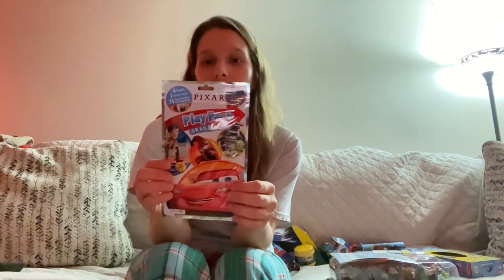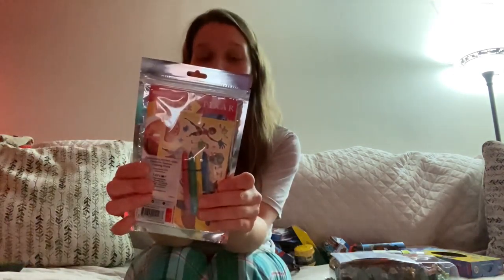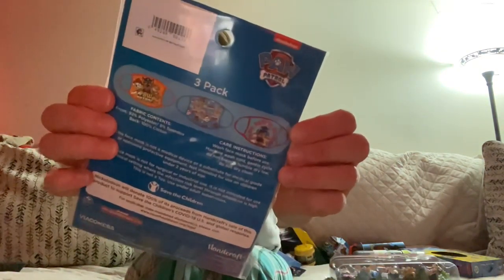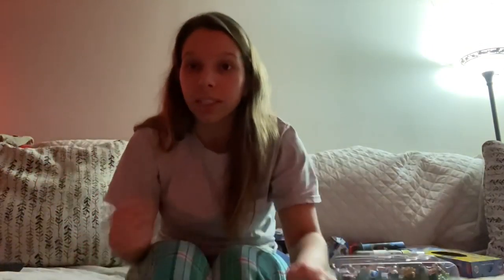Then I did this Grab and Go Play Pack — it has a coloring book, stickers, crayons, all that fun stuff. And then we live in a world where we have to wear masks, so I got him a Paw Patrol mask. It comes with three, and all of this is at Target too.